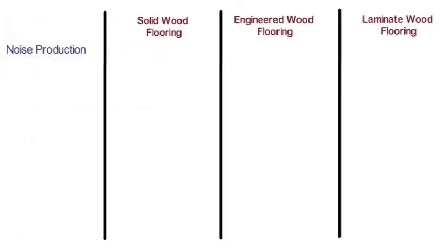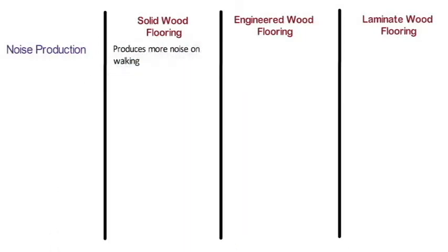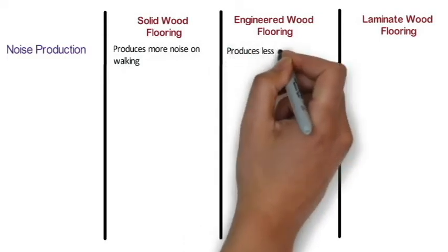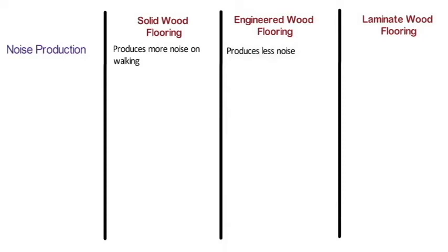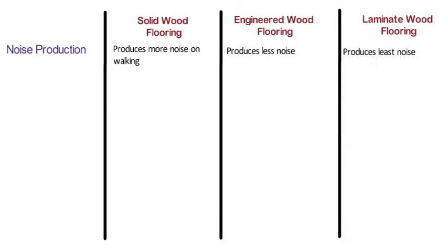Noise production: Solid wood flooring produces more noise on walking compared to other options because wood is hollow. Engineered wood flooring produces less noise than solid wood. Laminate wood flooring produces the least noise and is prominently used where a quieter room is desired.